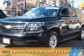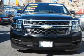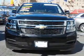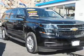Presenting the 2016 Chevrolet Suburban. It's powered by 4-wheel drive, a 5.3 liter 8-cylinder engine, and a 6-speed automatic transmission.